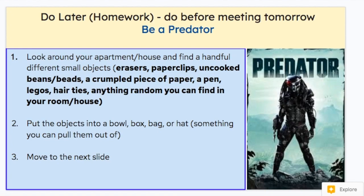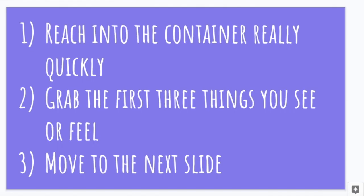We're going to do an activity. If you missed it in class or want to retry it, here are the instructions. Look around your apartment or house and find a handful of different small objects — erasers, paper clips, uncooked beans, beads, crumpled piece of paper, a pen, Legos, hair ties, anything random that can fit in the palm of your hand. Put at least five of these things into a bowl, box, bag, hat, or just on a surface nearby, because you're going to pick them up and grab them. You're going to reach into the container really quickly, grab the first three things you see or feel, and then move on to the next slide.